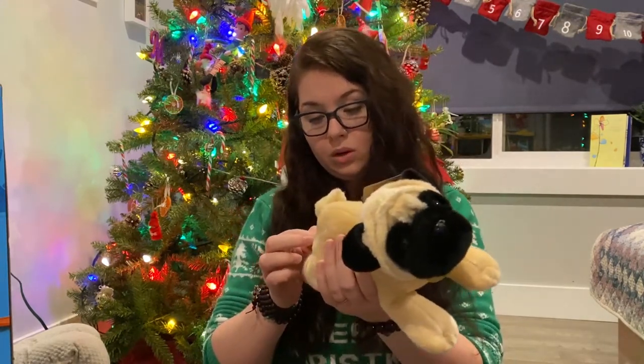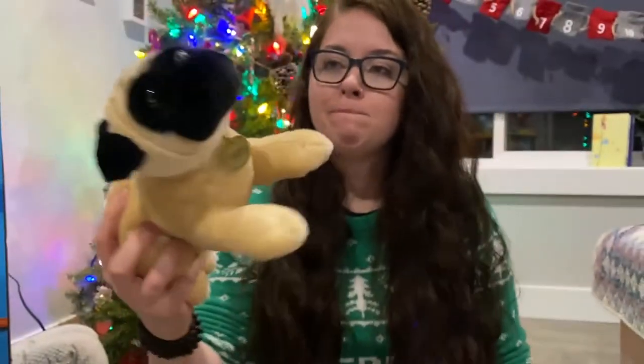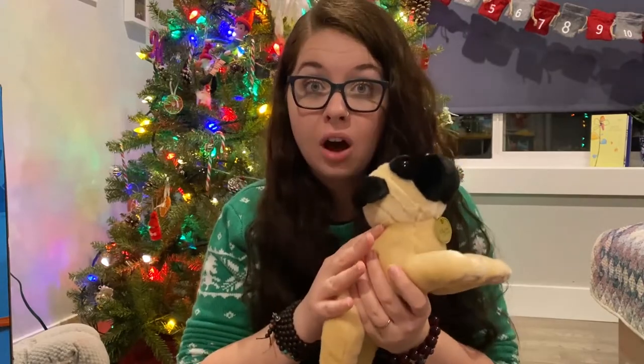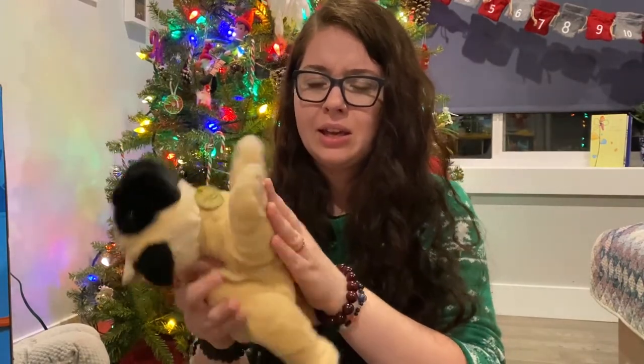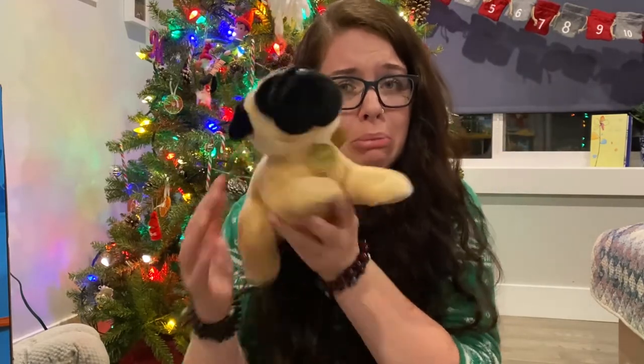Our son is obsessed with pugs. It happened this summer — we went to a wedding and they had a pug at the wedding, and it was just all over from there. Of course, we're not going to buy our child a pug for Christmas — for a plethora of reasons. So the next best thing was this pug plushie from Discovery Hut. The company is called Aurora, or Mione by Aurora. We got him this little pug — it's so soft and really good quality, really realistic looking with a little curly tail. He's going to have his own little pug. He might cry when he opens this.